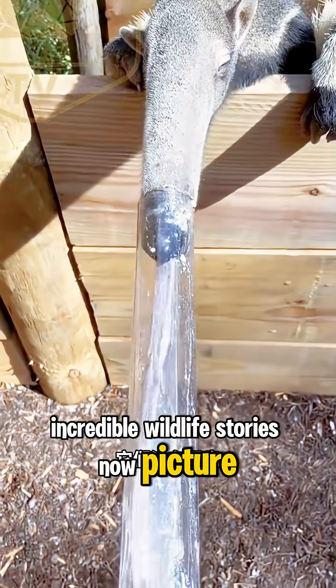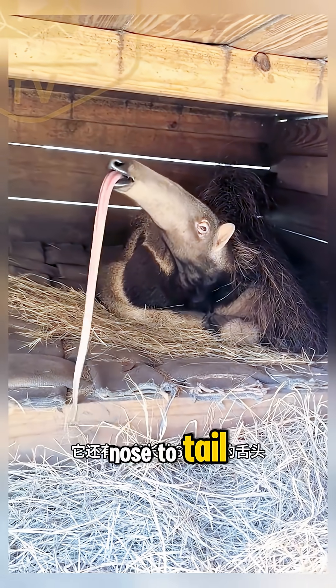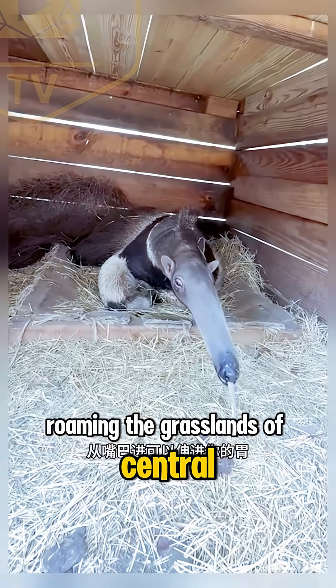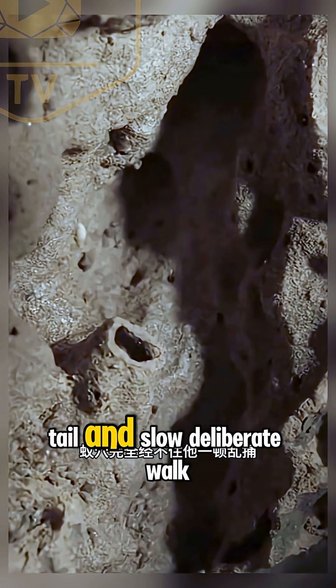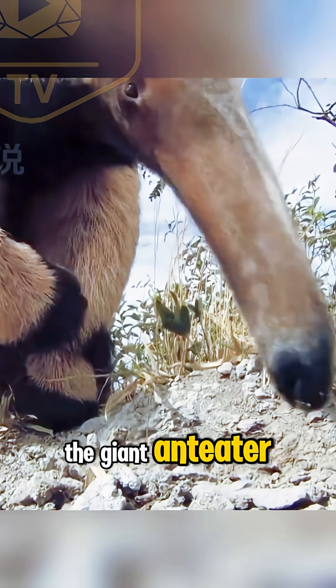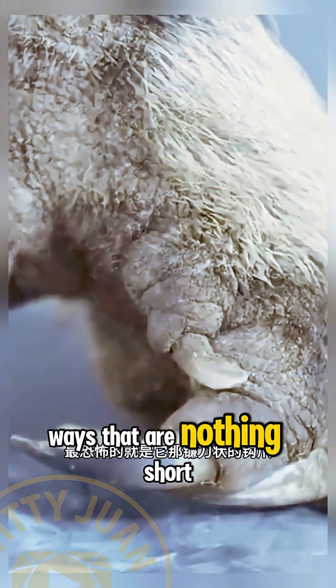Picture this: a shaggy-coated animal up to seven feet long from nose to tail, roaming the grasslands of Central and South America. With its long snout, bushy tail, and slow deliberate walk, the giant anteater looks like it wandered straight out of a fantasy novel. But this creature is very real, and it has evolved in ways that are nothing short of remarkable.